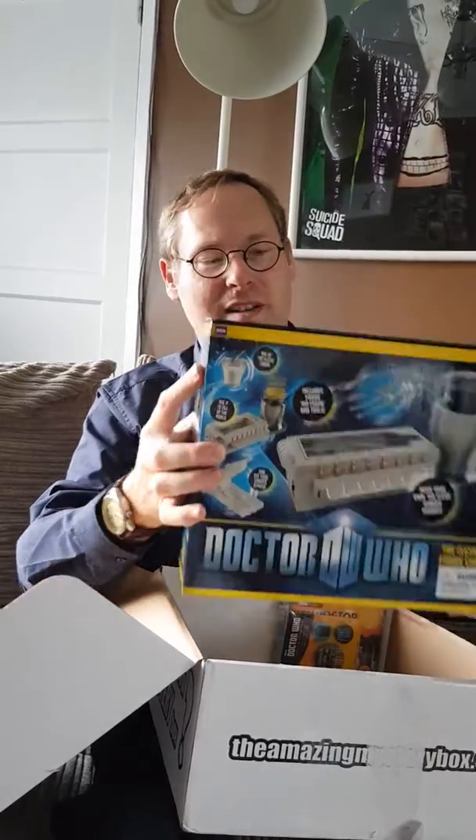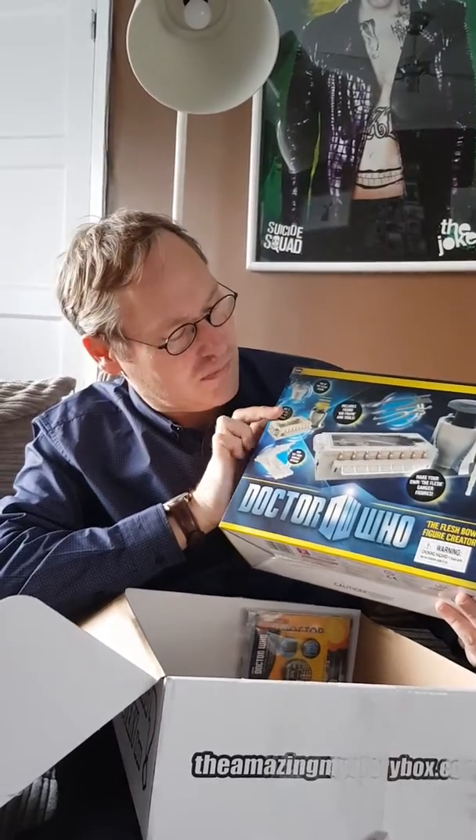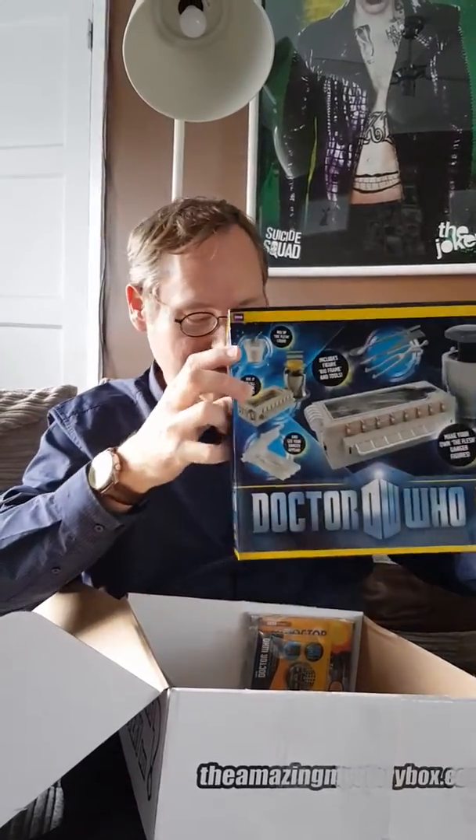Okay, that's a big item - the Doctor Who flesh creator. That's good. I think that's quite an old one. Very heavy.